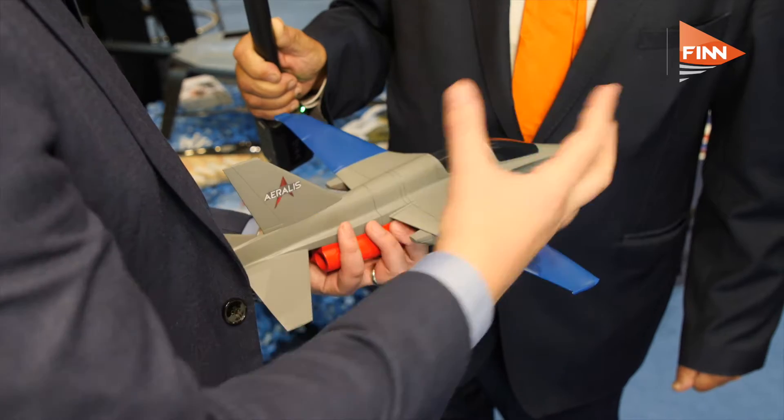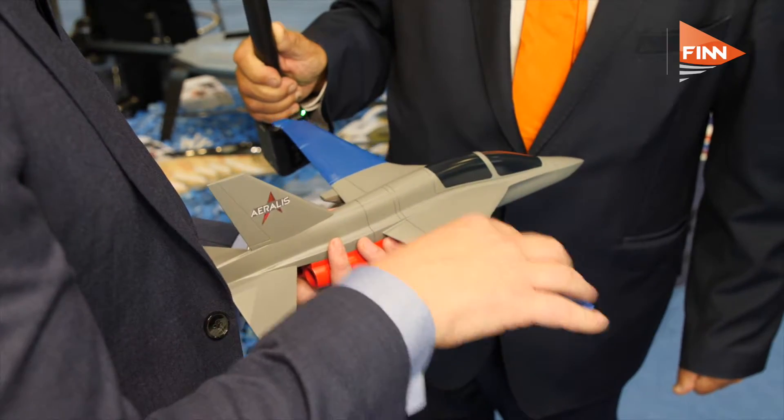We use a model that's well proven in the civil aerospace market of a modular design with multiple different configurations to fulfill different market needs. We use what we call a common core fuselage, which is a central section of the aircraft common across different variants, and then multiple modular external sub-assemblies — different wing configurations and different engine configurations — to allow them to operate in different scenarios but reduce that through-life cost of the aircraft.